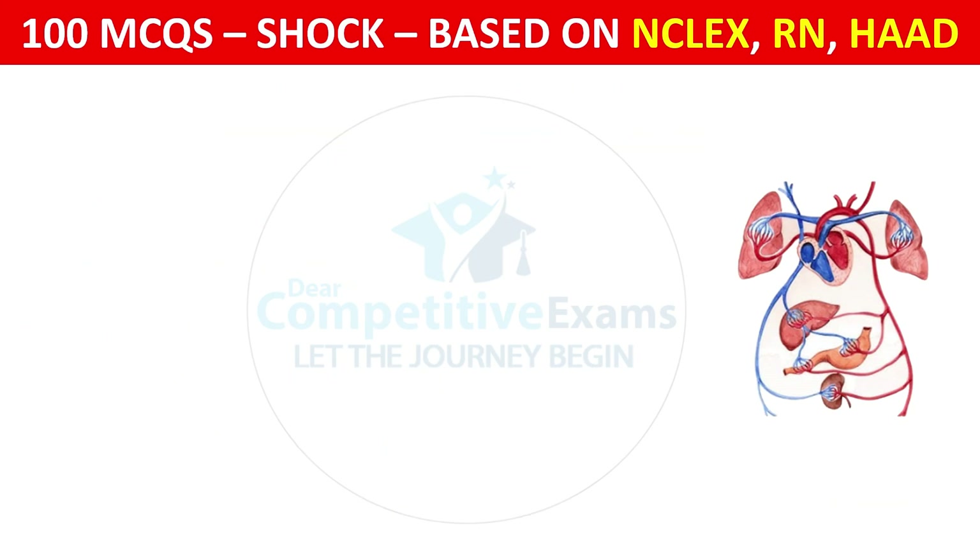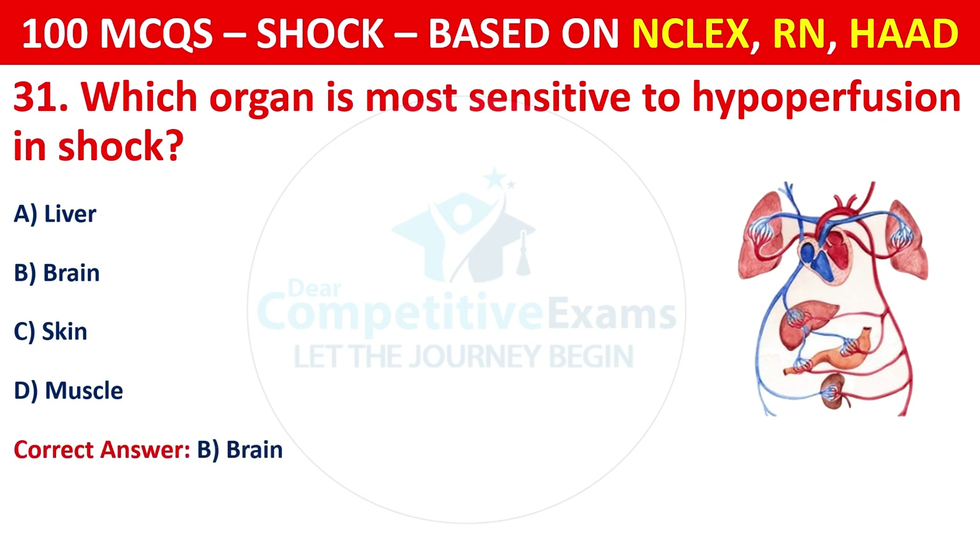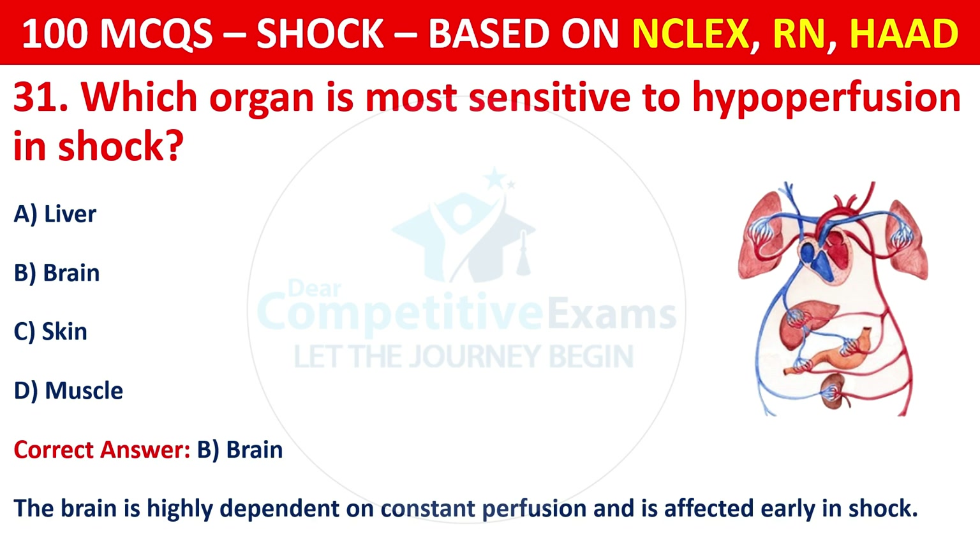Question 31: Which organ is most sensitive to hypoperfusion in shock? Options are: Liver, brain, skin, or muscle. The correct answer is B, brain. The brain is highly dependent on constant perfusion and is affected early in shock.